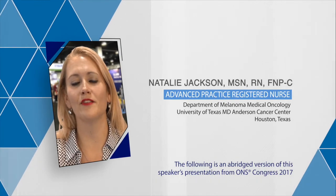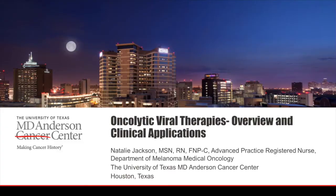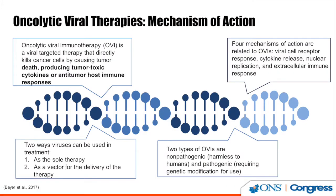Hi, I'm Natalie Jackson from MD Anderson in Houston, Texas, and I'm going to be speaking on viral oncolytic therapies. There are two ways it can be used: either as the therapy itself or as a vector for the delivery of other therapies, such as genetic therapies. I'll be speaking on it as a therapy.